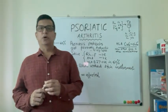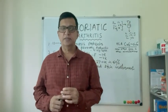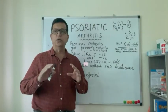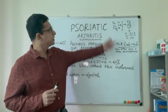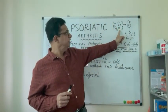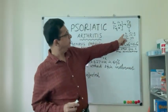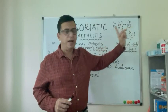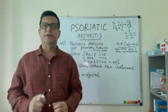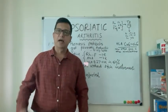Today we are going to discuss psoriatic arthritis. In the previous lecture we discussed psoriasis — to recap, psoriasis is initiated due to an unknown initial immunological factor, and interleukin-12, interleukin-23, and TNF-alpha mediated stimulation of T-helper 17 cells produce interleukin-17A, interleukin-17F, and interleukin-22, which stimulate the basement membrane of the epidermis, causing psoriatic plaques.